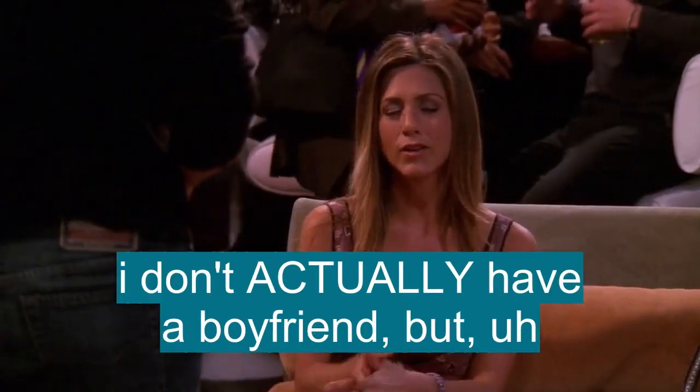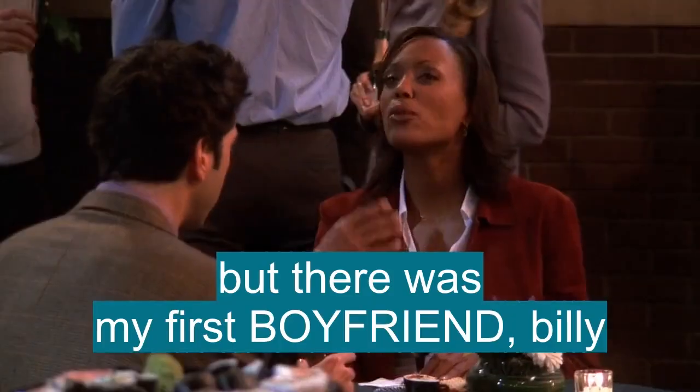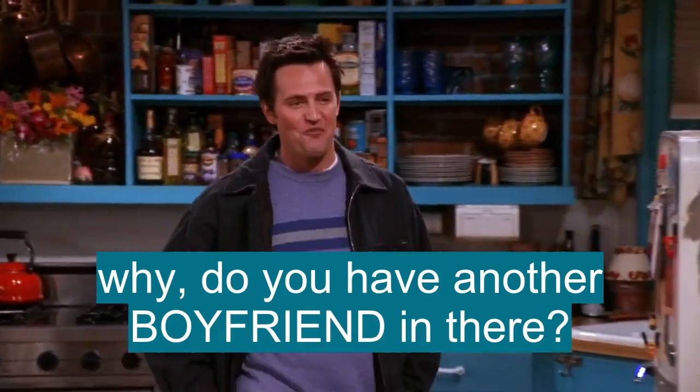Kathy's last boyfriend was Joey. Well, it's complicated. I don't actually have a boyfriend. But there was my first boyfriend, Billy. Oh, yeah? Why? Do you have another boyfriend in there or something?